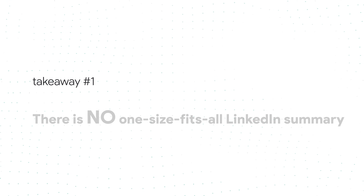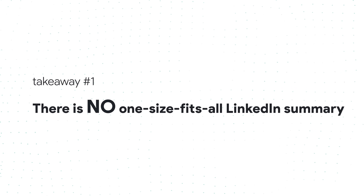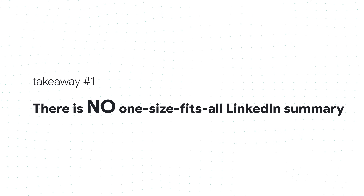Key takeaway number one on how to get your LinkedIn about section to stand out: there is no one-size-fits-all LinkedIn summary, because there are different best practices depending on how you want to position yourself. The article talks about four in particular: job seekers, working professionals, entrepreneurs, and thought leaders.